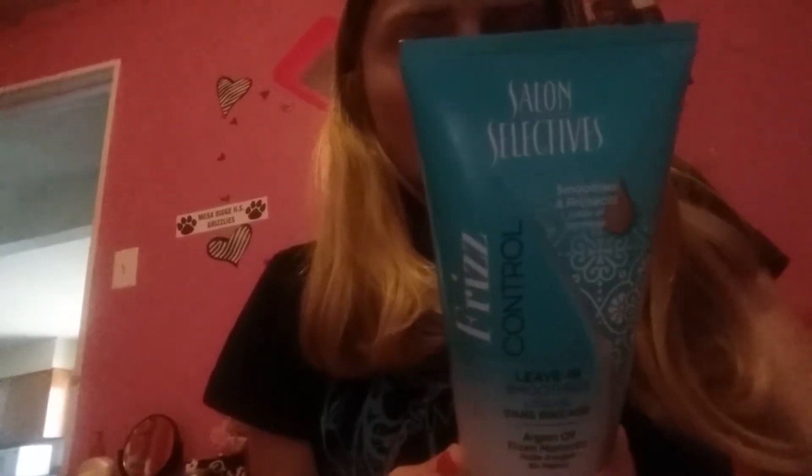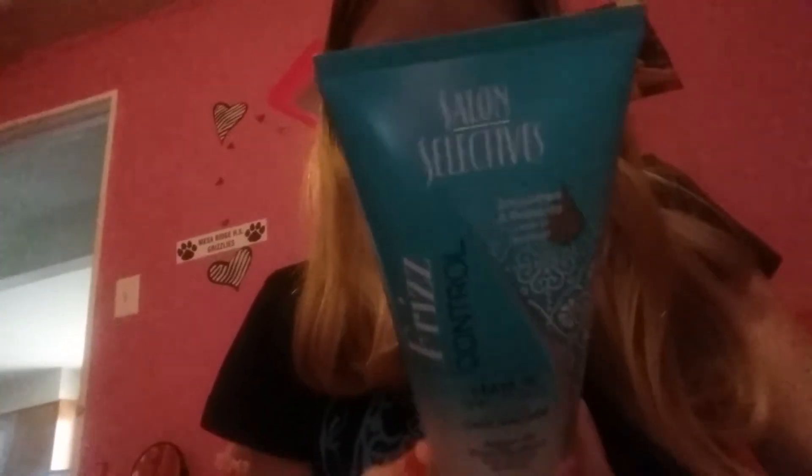Is this worth a buck? Okay, yes — definitely go pick this up. It's in a turquoise bottle and it's by the brand Salon Selectives. It's sulfate-free, and it's made in Canada. I highly recommend this.